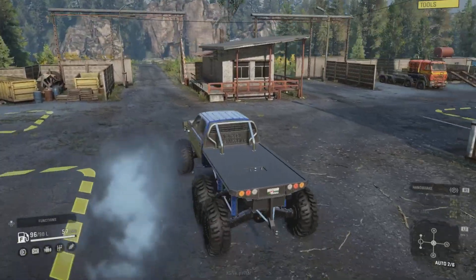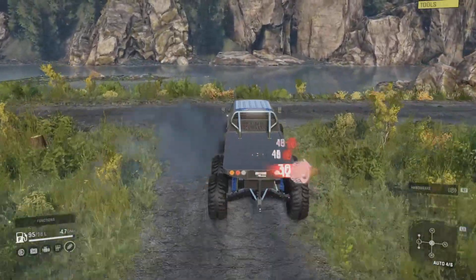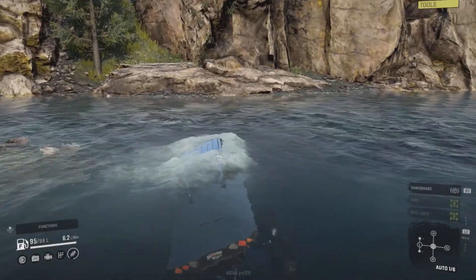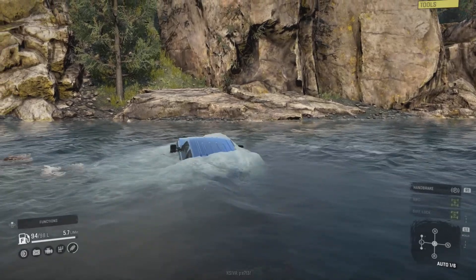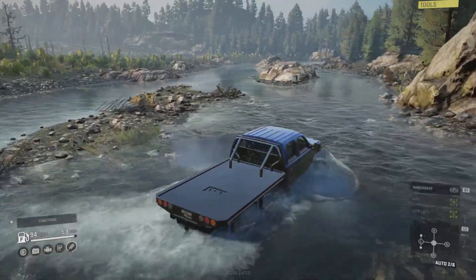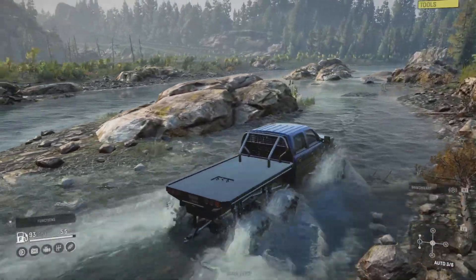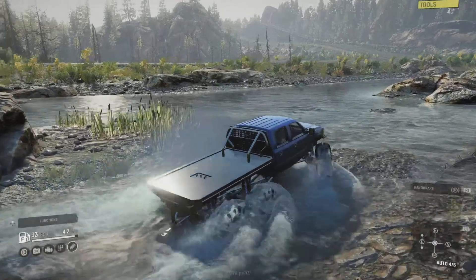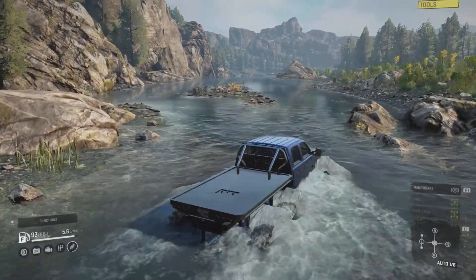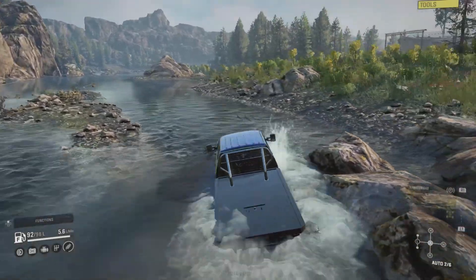Let's give the Chevy Silverado 6x6 a spin. You don't need a snorkel or anything on it - as soon as you put it in the water it doesn't have any real problems. It climbs in and out of the water. I saw there wasn't a snorkel and thought it might make a difference, but no, it doesn't make any difference whatsoever. We're in water and we've got plenty of power. I haven't tried the stock engine yet - I prefer these a little more modified, a bit more power is all that's needed.